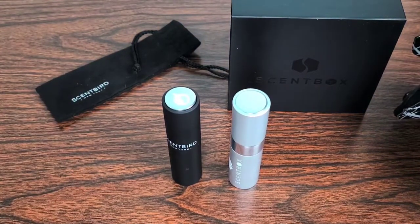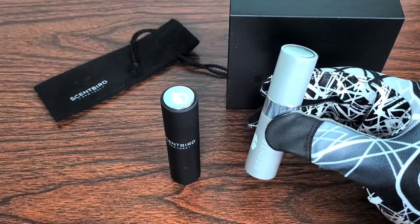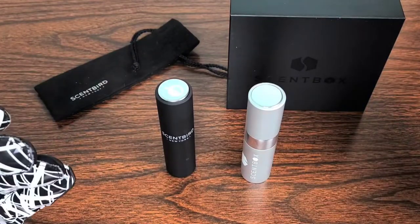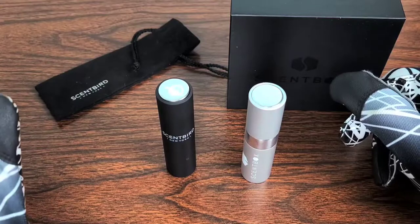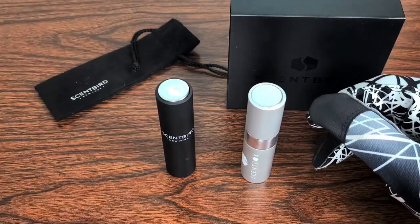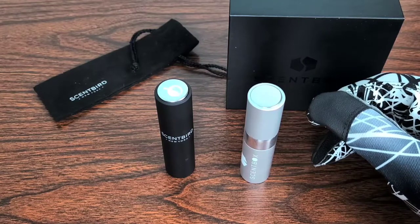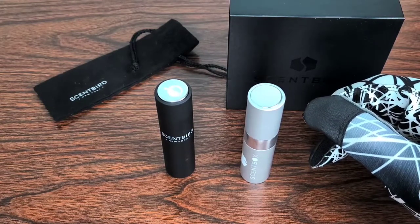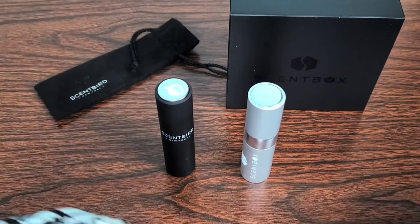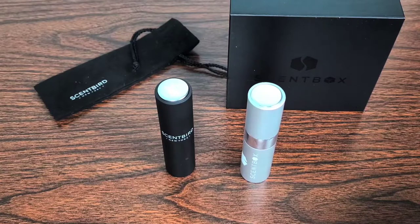Fragrance quality is very similar between both, and a lot of their offerings overlap — Versace Eros, for instance, is available on both. Neck and neck there. For customer service, Scentbird has a slight edge because they allow you to filter fragrances by brand or by fragrance note — very user friendly. Scentbird also has an app available on both iPhone and Android.